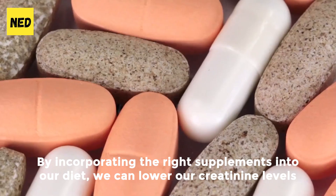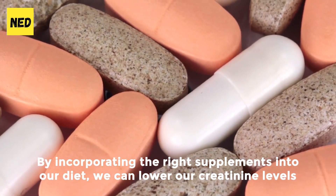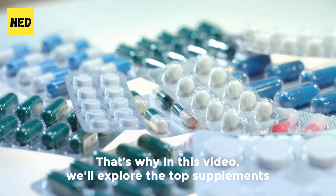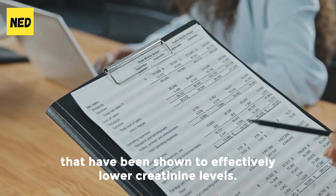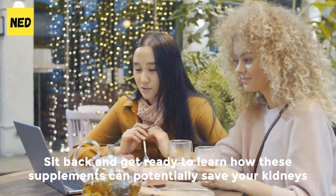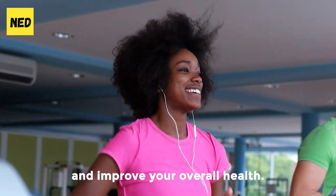But there is hope. By incorporating the right supplements into our diet, we can lower our creatinine levels and improve our kidney function. In this video, we'll explore the top supplements that have been shown to effectively lower creatinine levels. Sit back and get ready to learn how these supplements can potentially save your kidneys and improve your overall health.